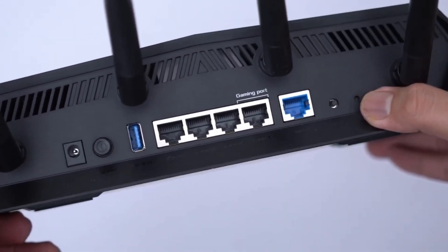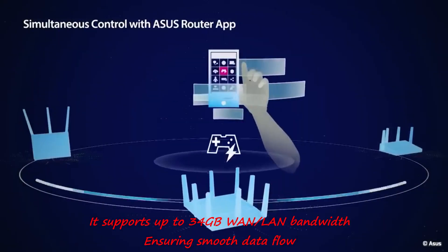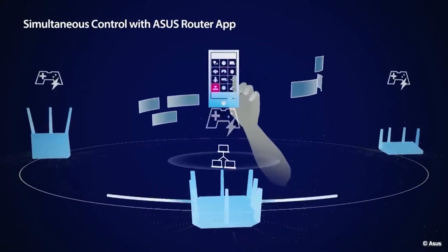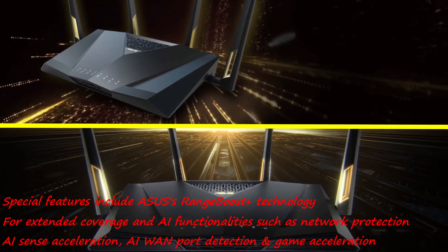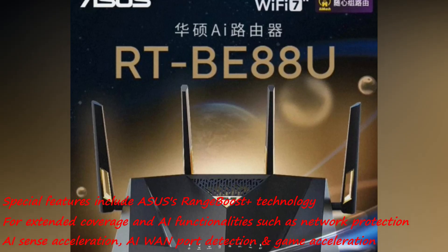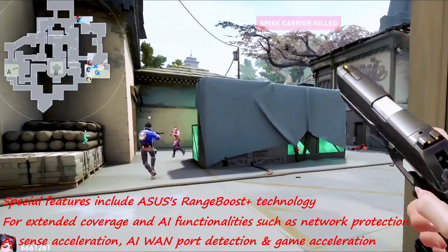Notably, it supports up to 34 GB WAN-LAN bandwidth, ensuring smooth data flow. Special features include ASUS's Range Boost Plus technology for extended coverage and AI functionality such as network protection, AI Sense acceleration, AI WAN port detection, and game acceleration.